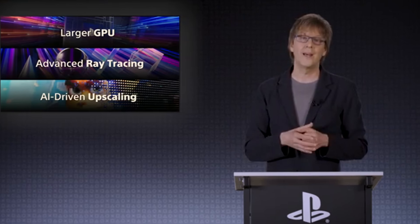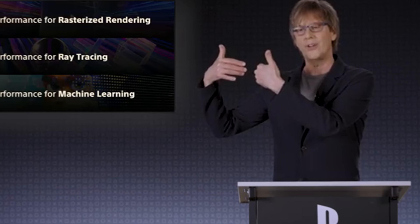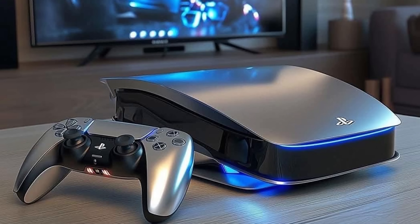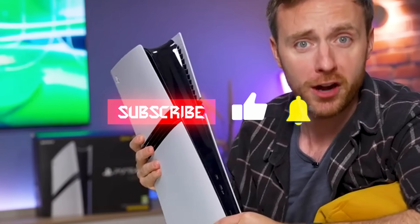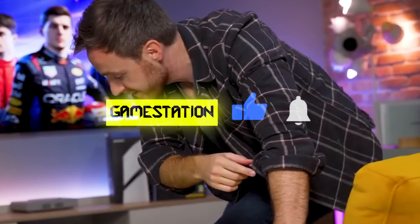Today, we're diving deep into this groundbreaking partnership between PlayStation architect Mark Cerny and AMD lead Jack Queen. We'll uncover how AI is the secret weapon for the PS6, delivering impossible realism and unprecedented frame rates. Don't go anywhere, and make sure to like this video and subscribe to GameStation News so you don't miss a single bite of next-gen info.